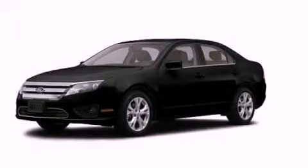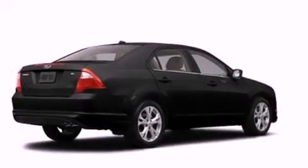This is a 2012 Ford Fusion. It has a 2.5-liter four-cylinder engine and a manual transmission.